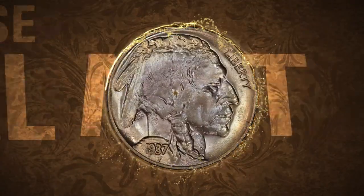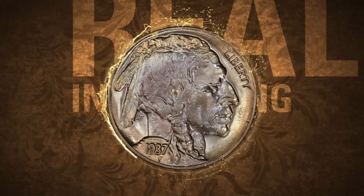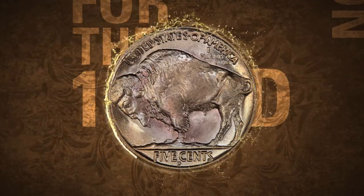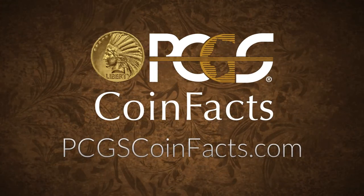This of course will not be a problem if you buy PCGS-graded specimens. Try collecting this really interesting variety, and learn more about pricing, population, and auction prices realized for the 1937D three-legged buffalo nickel at pcgscoinfacts.com. Link in the description.